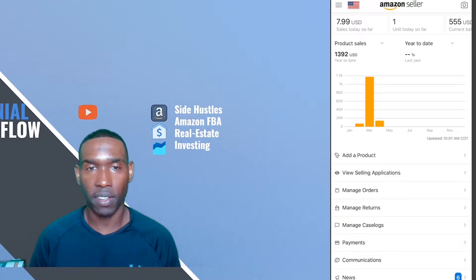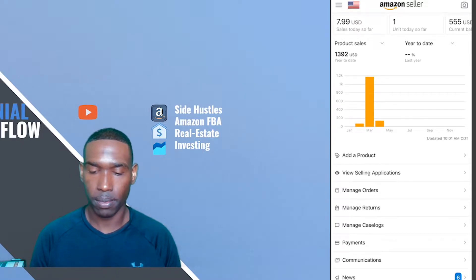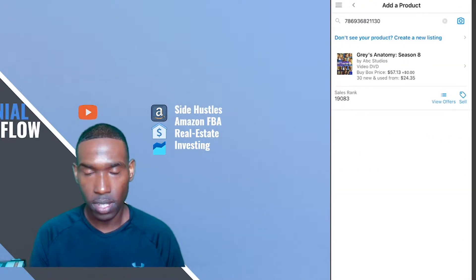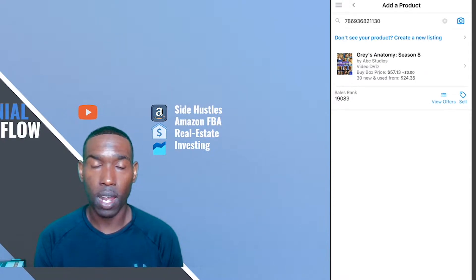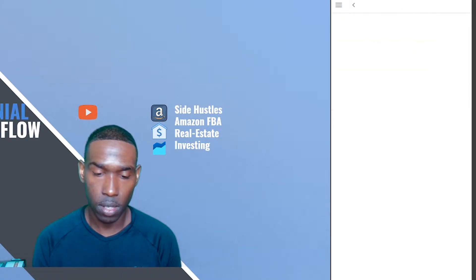First up is an item that Nelly found at Goodwill. For this particular product we spent $2.54, and let's see what our potential returns can be. I'll go to the Amazon Seller app and scan the UPC. This item is Grey's Anatomy Season 8. We paid $2.54 and it has a seller ranking of 19,083. Let's click on and see what the numbers look like.